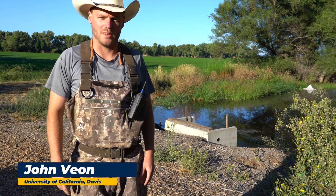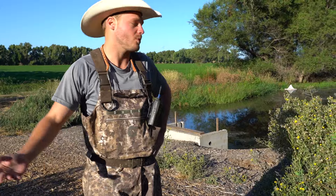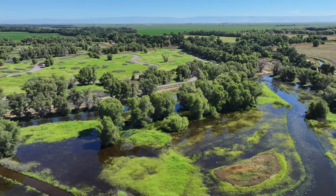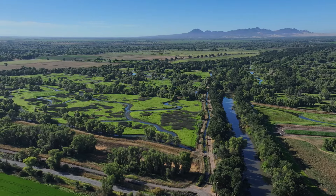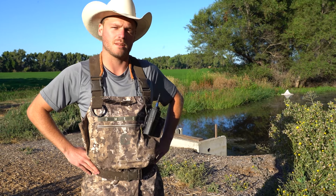Hi, my name is John Vion. I'm the PhD student on the Integrated Wetland Management Project here at UC Davis, and we're at Bird Haven Ranch, which is about a 3,000-acre waterfowl hunting club owned by Paul Vonderson, who is a former Ducks Unlimited president.